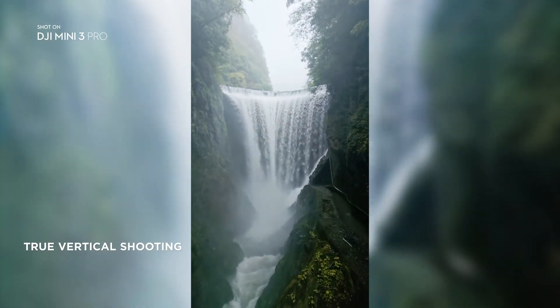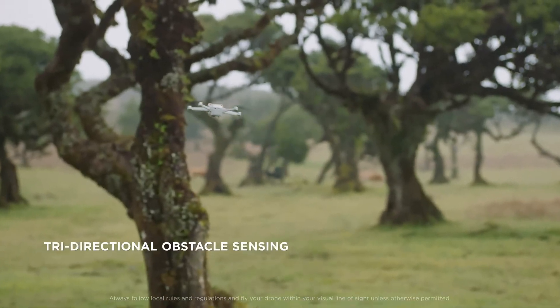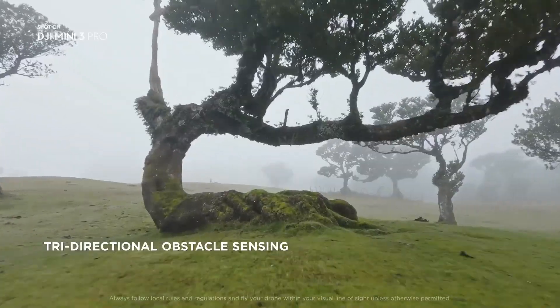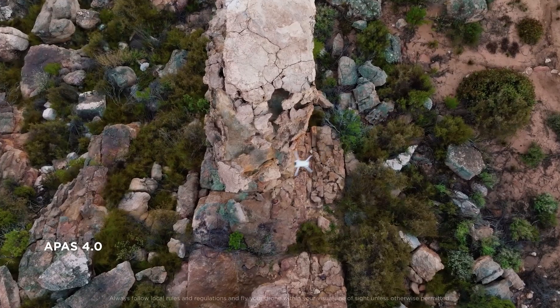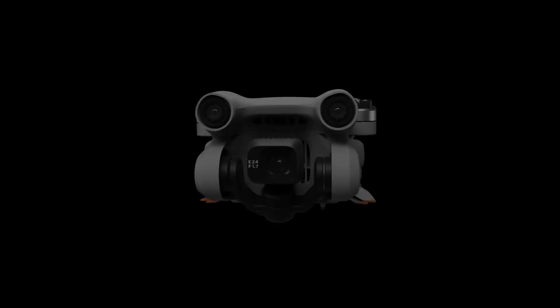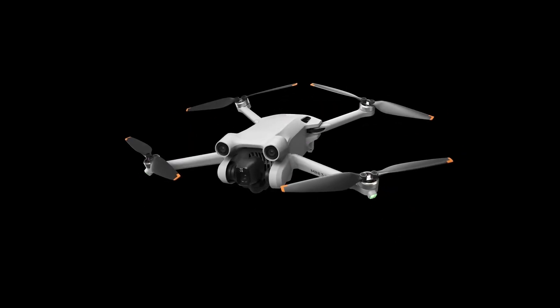Weaknesses: Smaller sensor limits low-light performance compared to the Mavic 3 Pro, and slightly less portable than the Mini 4 Pro. Experience: A great balance between portability, image quality, and features. Suitable for enthusiasts and professionals who need a compact drone with good capabilities.